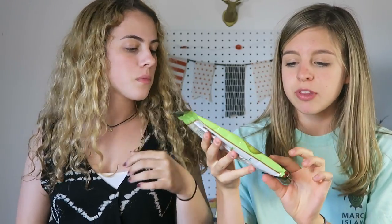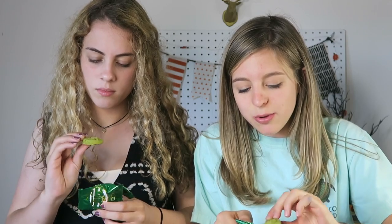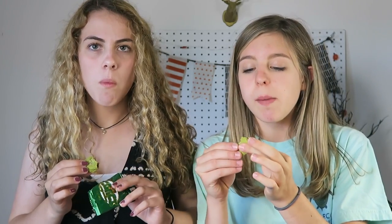Next we have some cookies but it looks like they're gonna be some sort of green tea thing with chocolate in the middle. Oh cute — it looks like a little chocolate chip cookie but it's green! It smells like mint. It tastes kind of like a peppermint patty slash green tea.